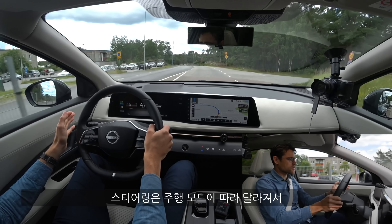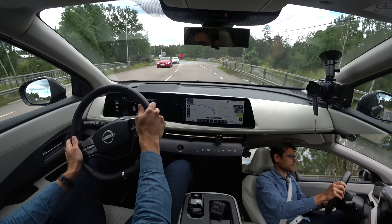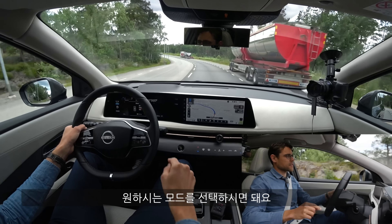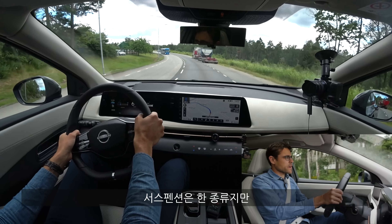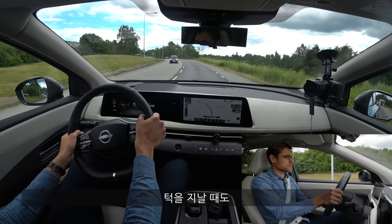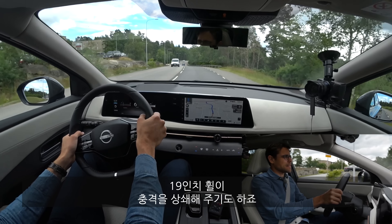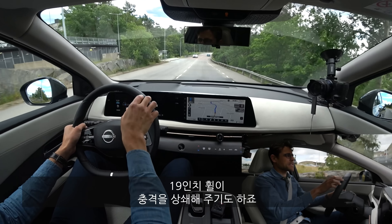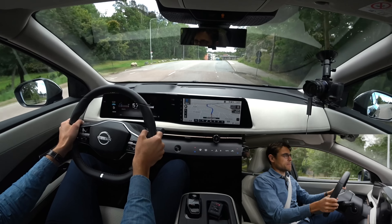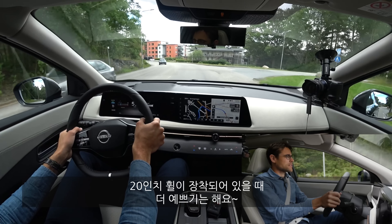Steering feel switches with driving mode: standard mode is really light, sport mode gives a little more feedback. For suspension, with the standard setup and multi-link rear axle, bumps in the road were no problem. With the 19-inch wheels there's more dampening from the tire. Going for 20-inch wheels means losing some comfort but gaining better visuals — the car does look better with 20-inch, definitely.